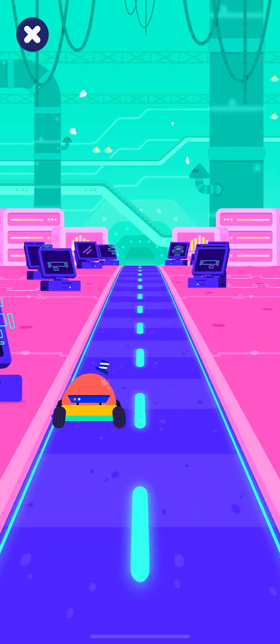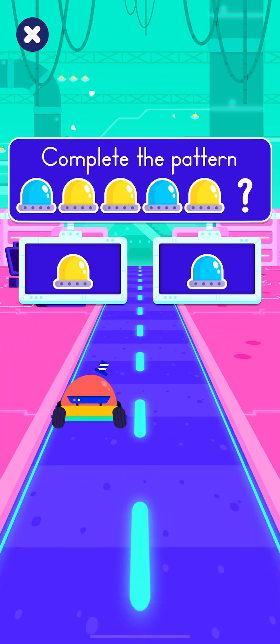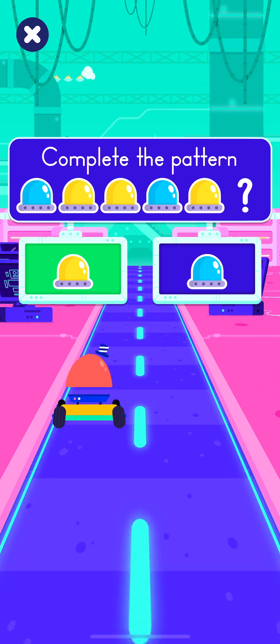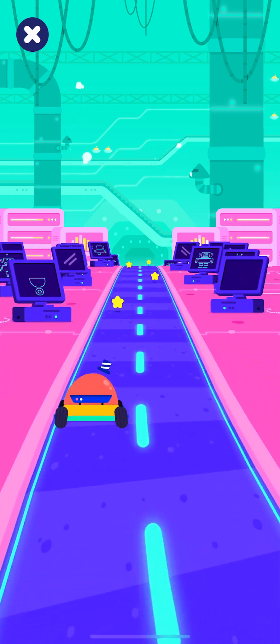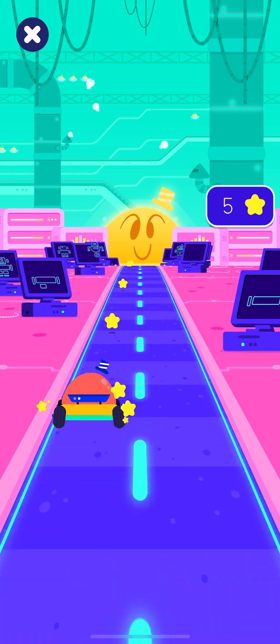Look at this! Which light bulb comes next in the pattern? Very good! Yay! Bonus time!